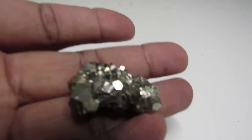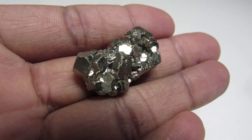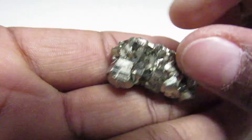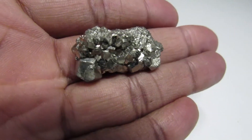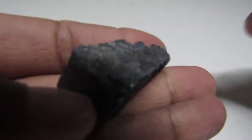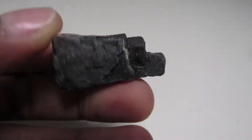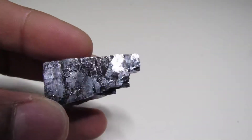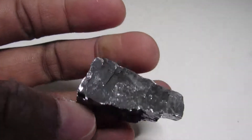Now we have a Peruvian pyrite, which I always wanted. I was so happy when I found this — so pretty! I always wanted one, but I wish it was bigger. Now we have our Missouri Gallina, and then we have our Chinese black tourmaline.